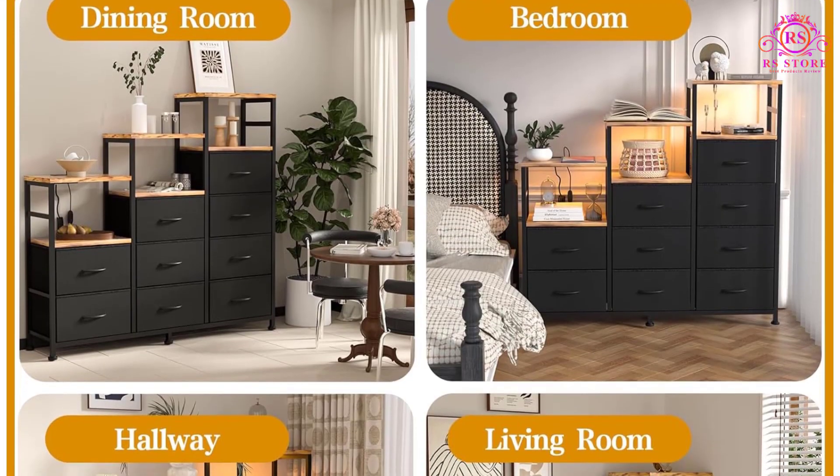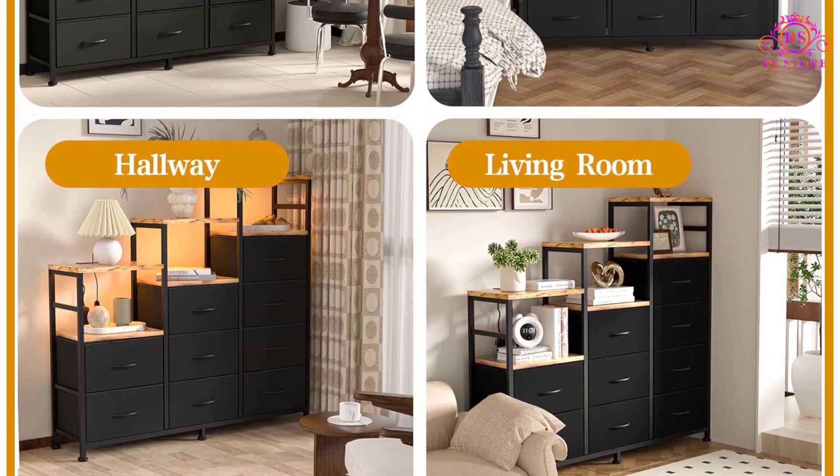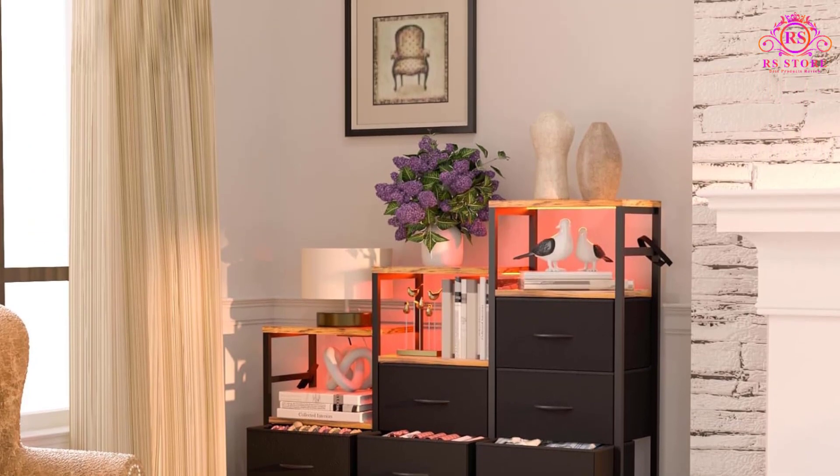In summary, the HP WLY09 drawer dresser with LED light offers ample storage, modern features, and robust construction, making it an excellent choice for those seeking functionality and style in their bedroom furniture.